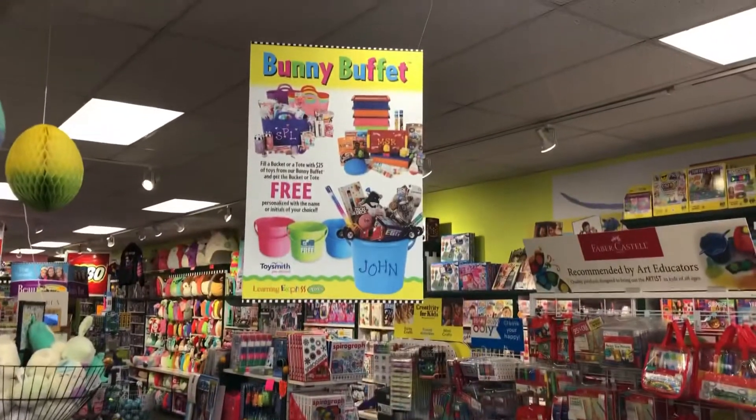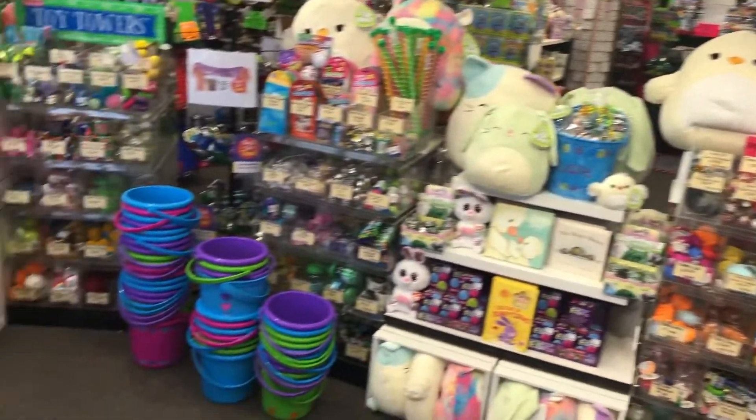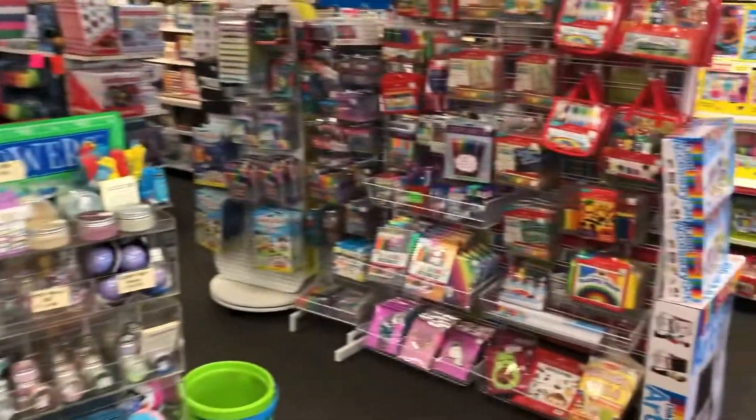We do have our Bunny Buffet going on for Easter. I know that's a month away, but if you buy $25 and fill up the bucket, we will give that to you free. So we have plenty of those items available.